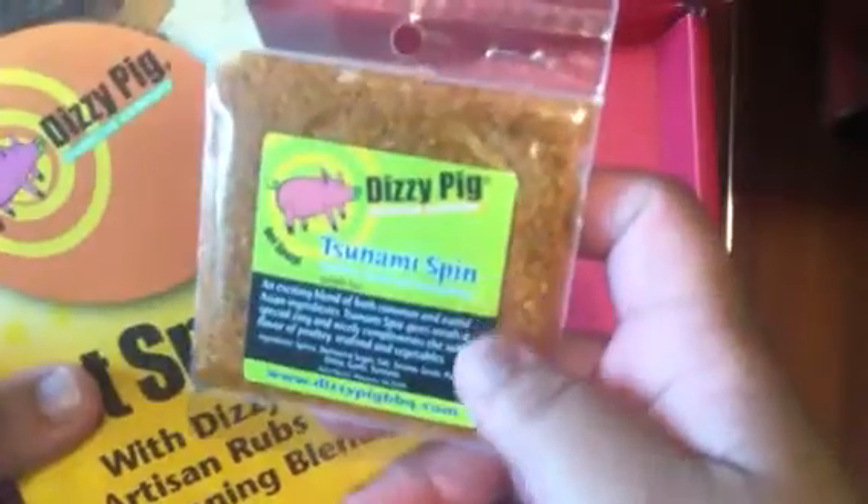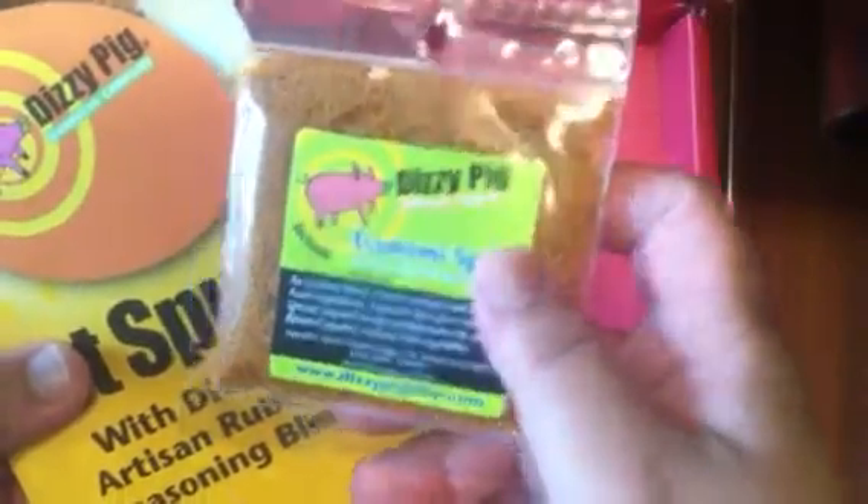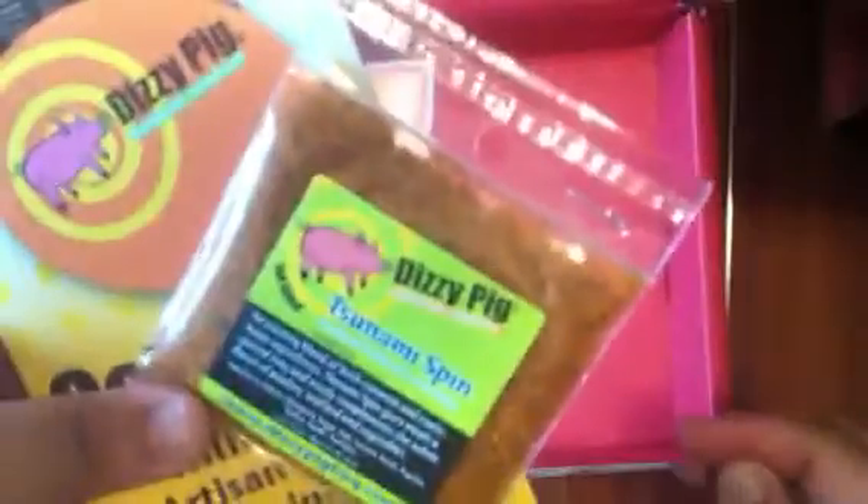The last item is this packet of Dizzy Pig Tsunami Spin Seasoning. It's a pretty hefty sample size — definitely enough for maybe a couple of uses.